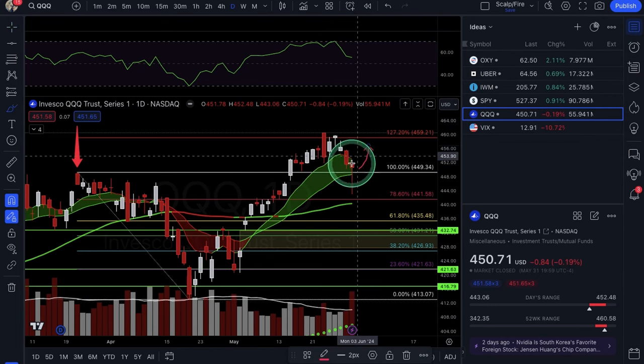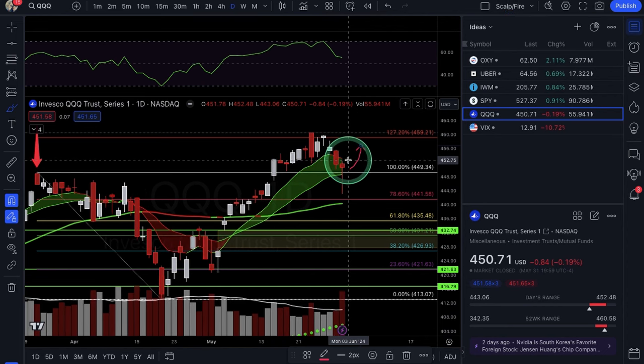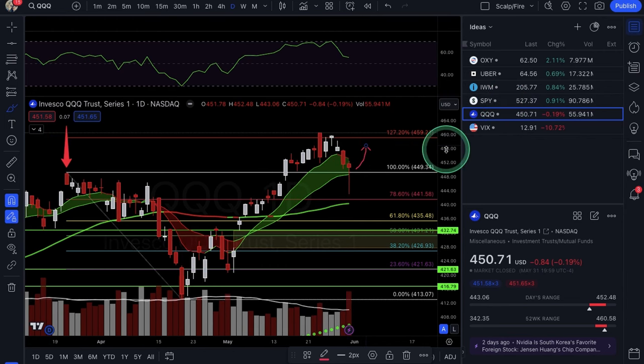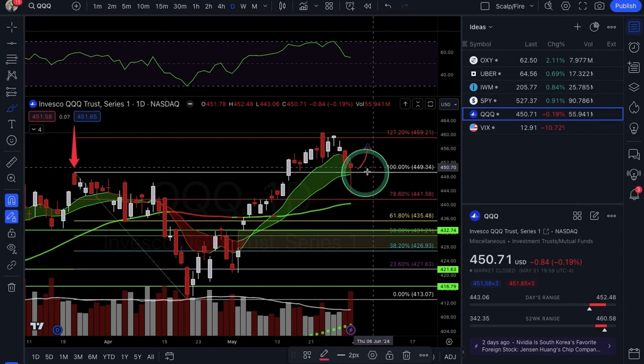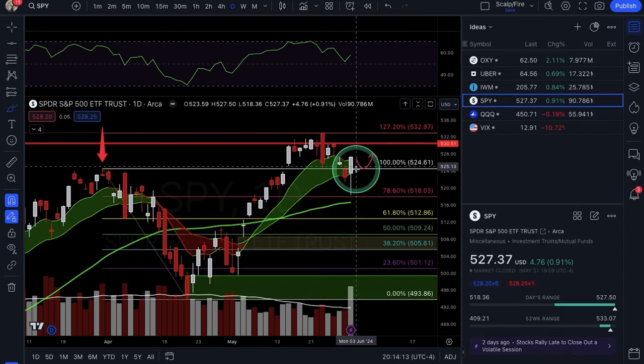QQQ has a potential back-test and 21 EMA bounce setup here. I'd really like to see it get back over Friday's high to fill this little imbalance and get back to 459s. Similar to SPY — you can only really project back up to 533 on SPY and 459 on QQQ, both at the 1.272 extension. I wouldn't get bearish again until we're back under those levels — 524 for SPY and the back-test area for QQQ.